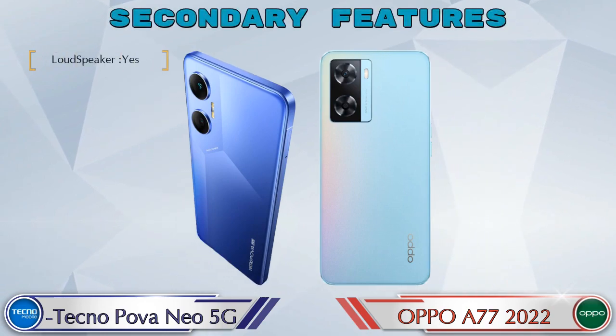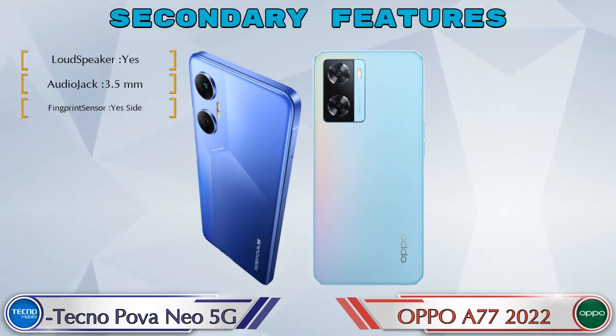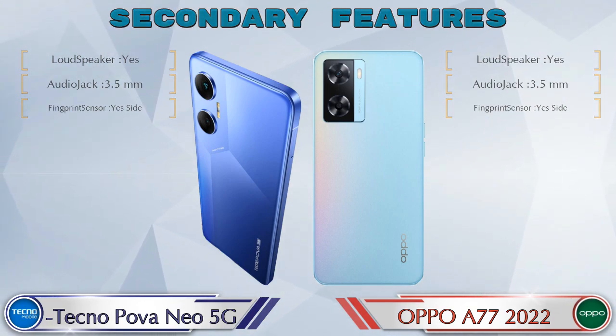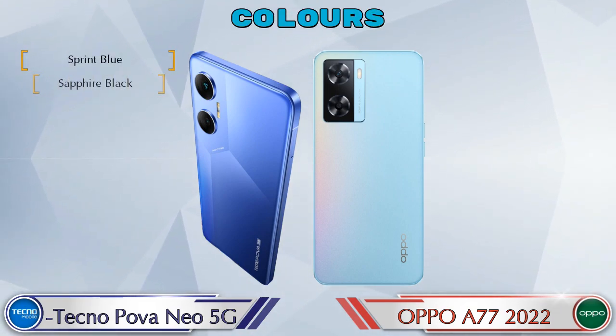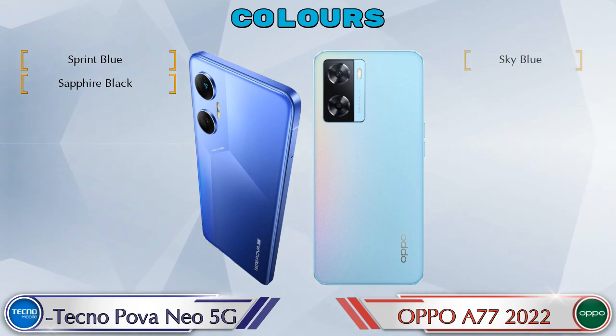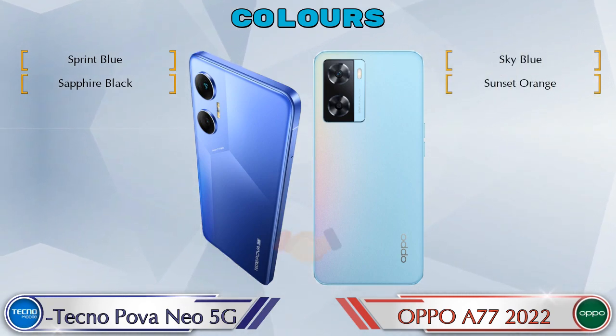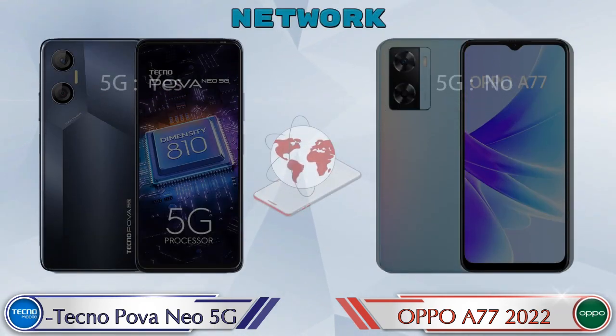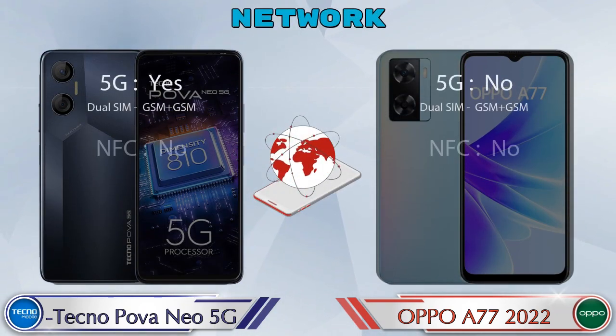Let's see the secondary features of both phones. For color options, both phones have two color options. Let's also see the details about network, Bluetooth, GPS, and Wi-Fi.